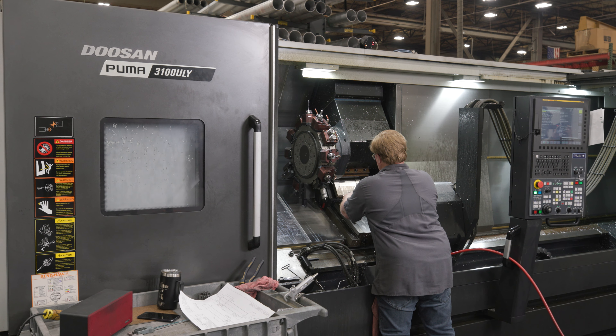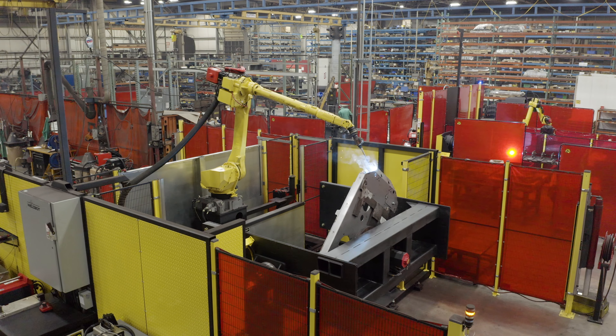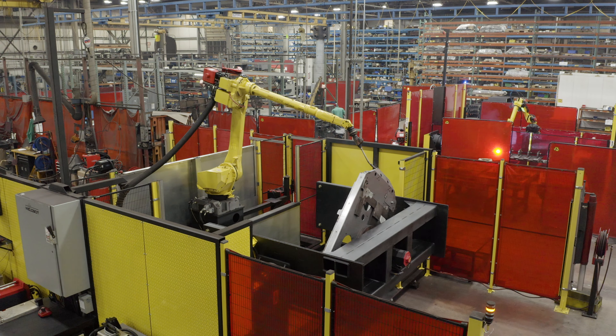We have a headstock tailstock positioner on one side, and we have a drop center two-axis positioner on the other side. This allows flexibility from one side to the other, and allows them to run different varieties of parts to help minimize downtime and increase production.